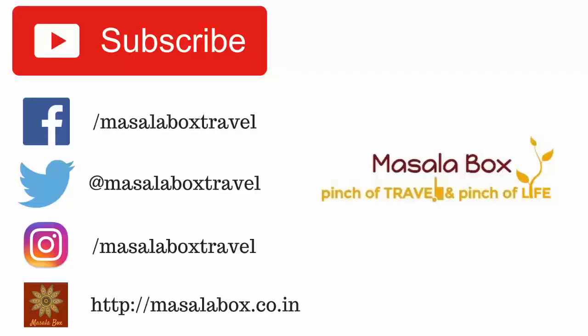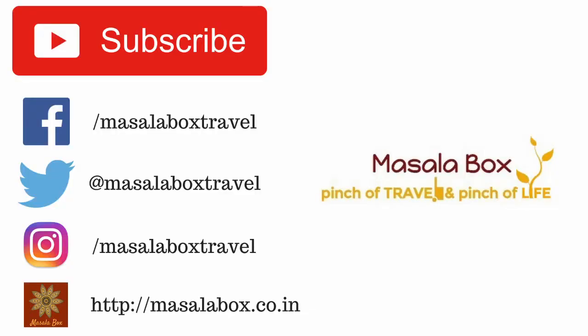If you like this video, don't forget to subscribe to Masala Box — a pinch of travel and a pinch of life. See you soon.